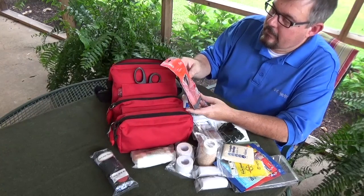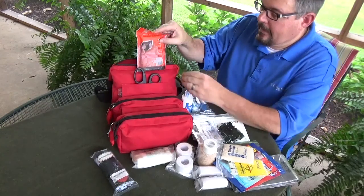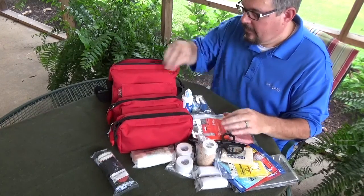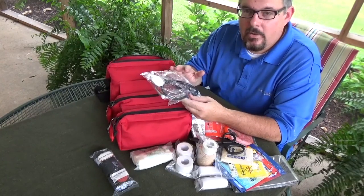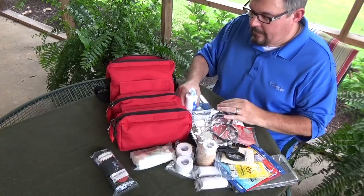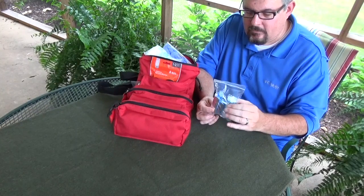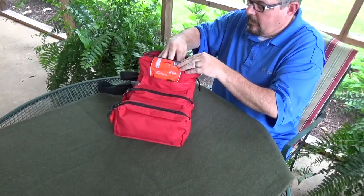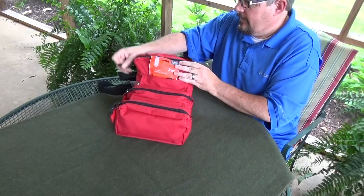Additionally for the trauma kit: an emergency blanket for shock or hypothermia, EMT shears, and a stethoscope for finding a pulse and making sure a patient is breathing. I also have a finger splint with gauze roll and tape. Gloves are kept right on top so they're the first thing I can grab in a trauma situation.